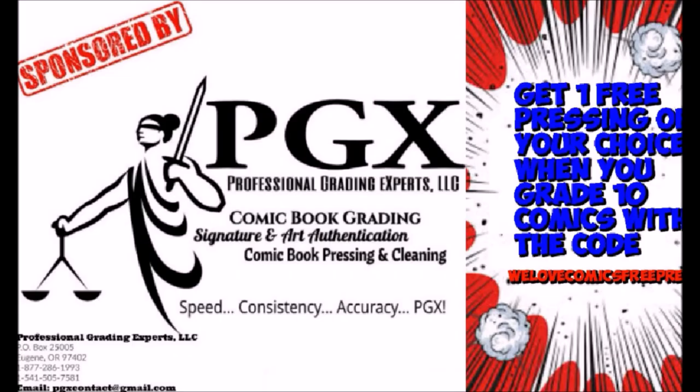We Love Comics. This video is sponsored by PGX Grading Services. Get one free pressing of your choice when you grade 10 with the code WeLoveComicsFreePress. Link in description.